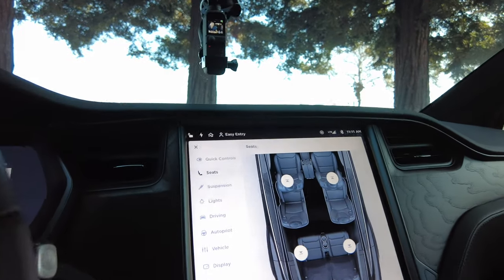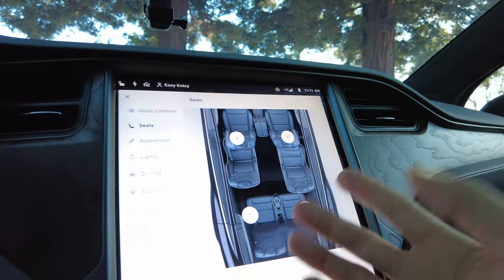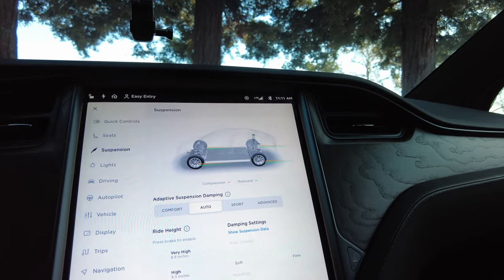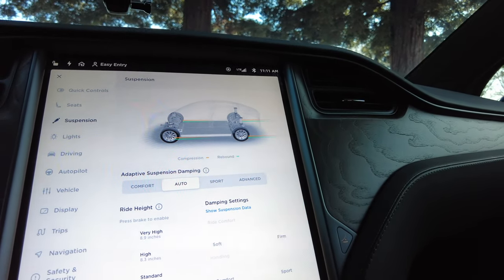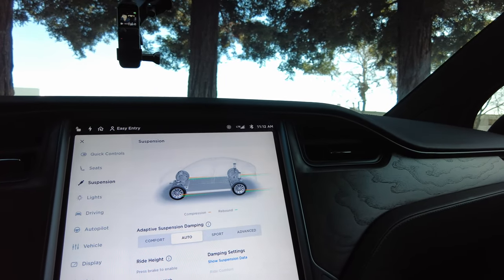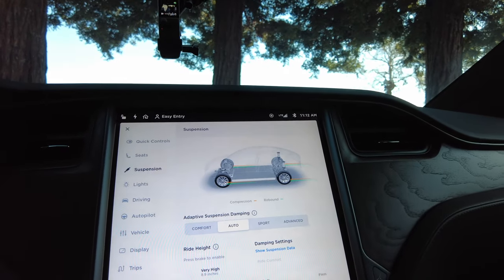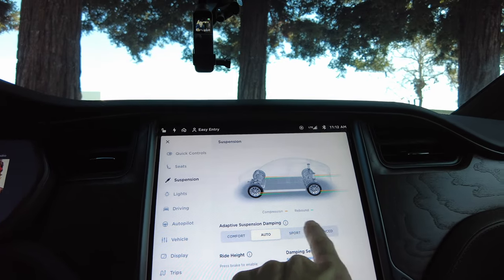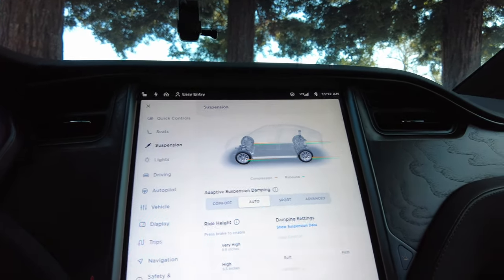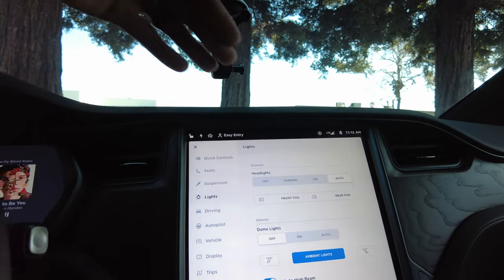On this screen you have your seats — you can press a button and it'll move the middle row back for ease of access. Suspension settings are here too. I usually set it to low ride, which centers it to the ground because of the heavy batteries underneath, letting you take turns a little bit faster. When I need to get out of a driveway, I quickly switch it to high. You can also set suspension to auto, comfort, or sport.